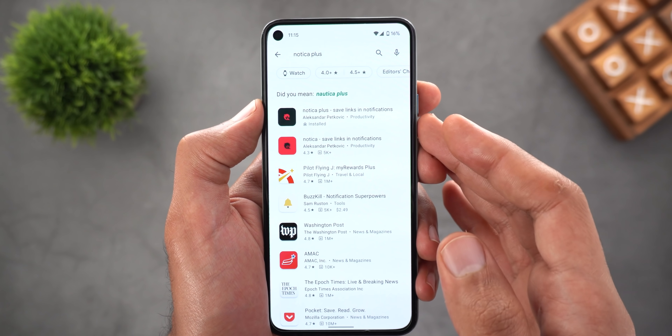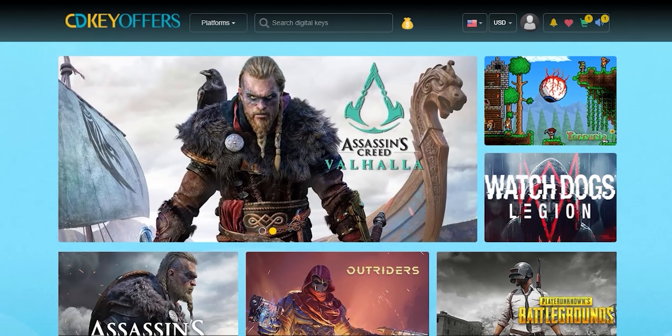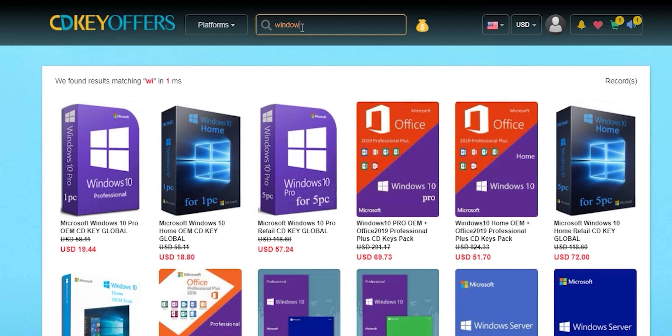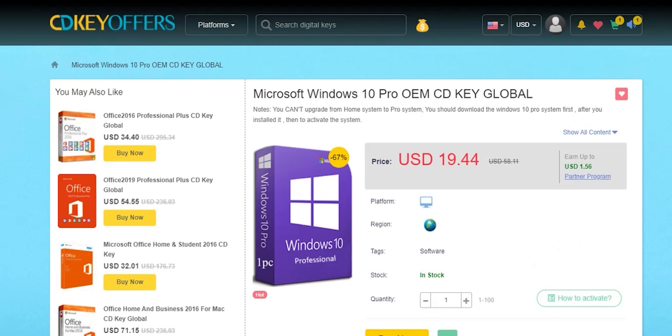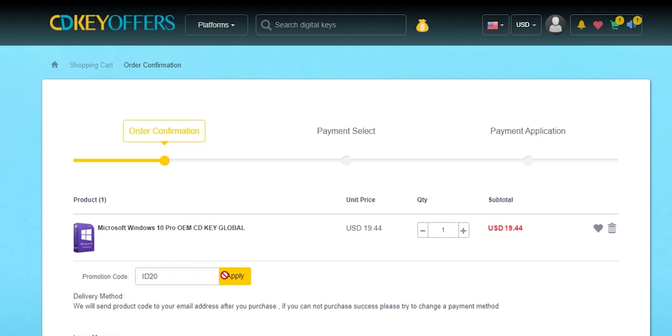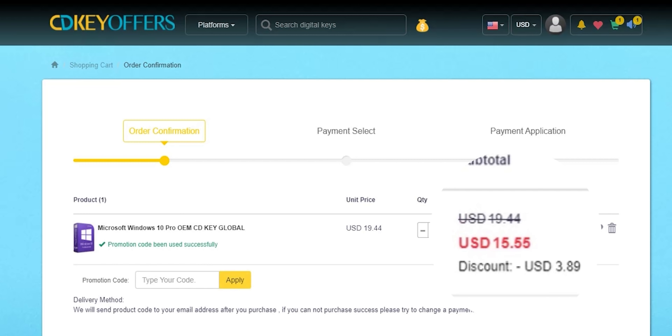This video is sponsored by CDKOffers.com, an online digital store that sells original Windows 10 and Office keys at a very discounted price. You can use my special promo code ID20 to get an extra 20% discount. For example, you can get a Windows 10 OEM key for $15.55, which is insanely cheap. Check the links in the description below.